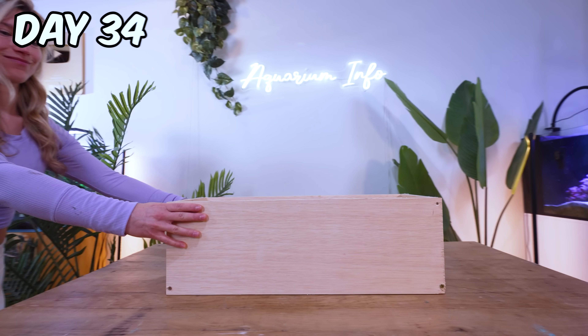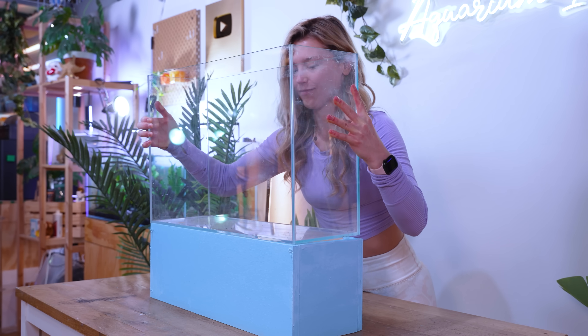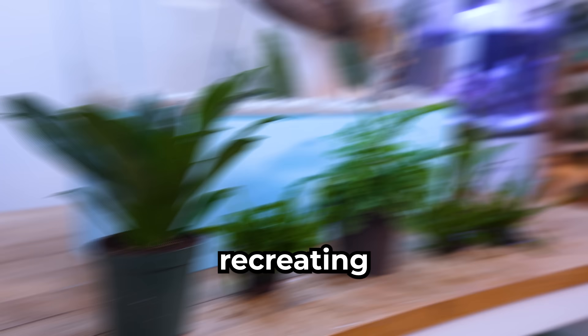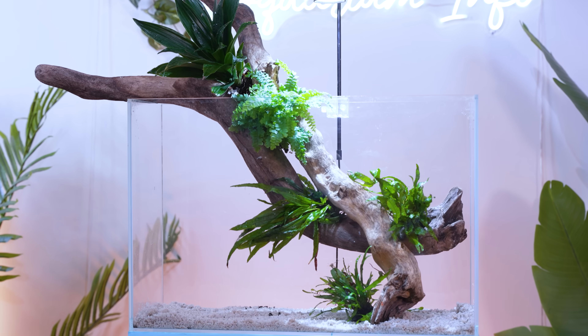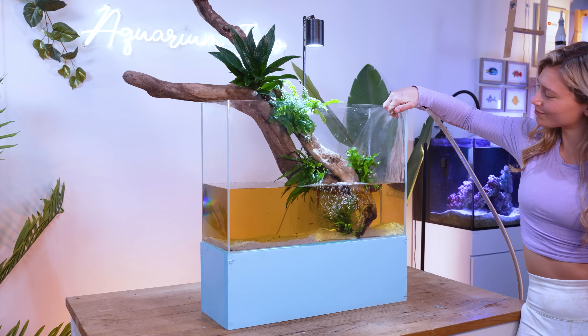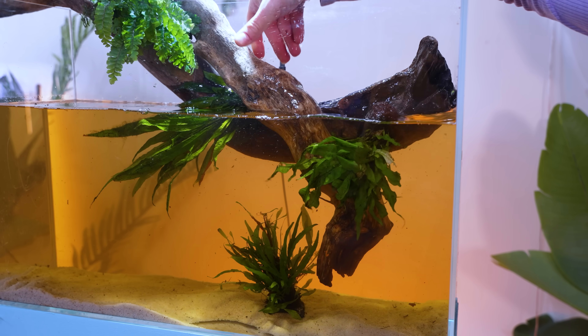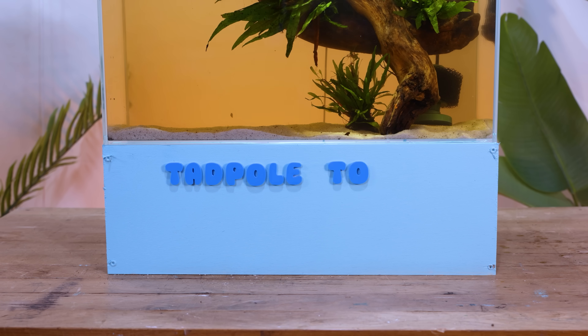Our tadpoles are growing and they're going to need a much bigger tank. This way they have the best chance at turning into real frogs. So I'm recreating a pond ecosystem with heaps of live plants, and I'm using established pond water from Lucy's tank — with her permission, of course. Welcome to tadpole town.